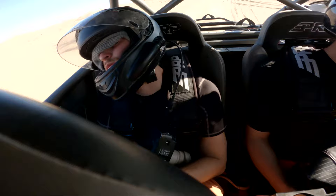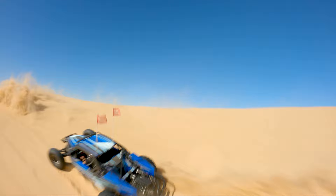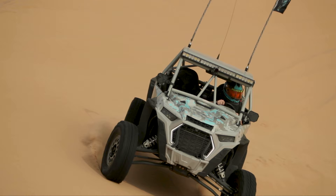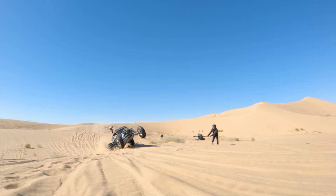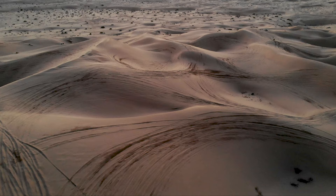In this video, we haven't even scratched the surface of all Glamis and the surrounding areas have to offer, but we hope this gives you a good idea of what you can expect for your first trip and why people make such a big deal of it — and why some of the biggest events of the year, like Camp Razor, take place in Glamis. So if you haven't been, we hope this helps you plan out your first trip so you can experience and enjoy all that Glamis has to offer.